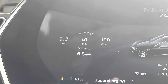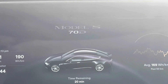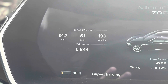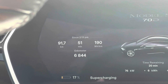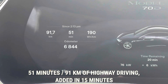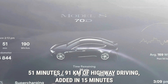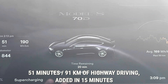We drove 91.7 kilometers in 51 minutes using 190 watt-hours per kilometer. This means that with a Tesla Model S 70D you will get 91.7 kilometers of Norwegian highway range if you stop and charge for 15 minutes — enough for a bathroom break and grabbing some snacks. That gives you 51 minutes of highway driving, which is pretty low, and this is due to the slow charging of the old 2016 Model S 70D.